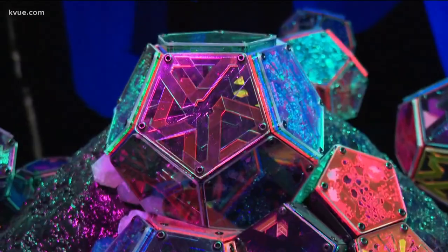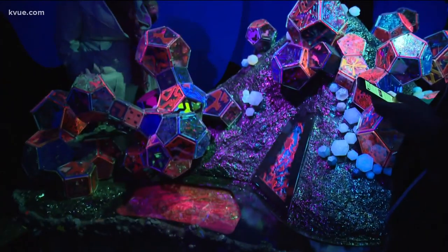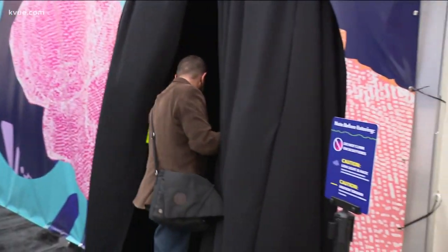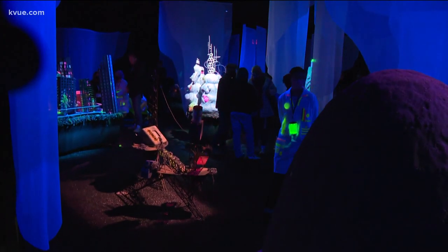I'll explain it, don't worry. Meow Wolf is an interactive art installation that actually started in my home state of New Mexico. The art collective has since expanded to Nevada and Colorado, and now they have a little taste for people here in Austin. Meow Wolf is known for otherworldly, interactive art installations, and for the next few days, South by Southwest attendees get to experience what the art collective has to offer.